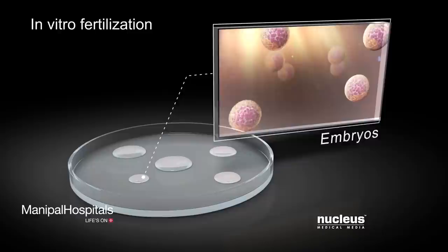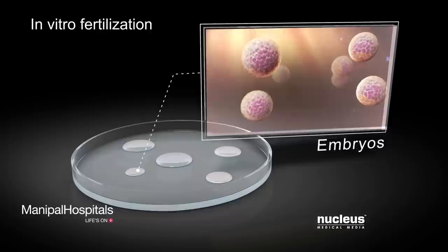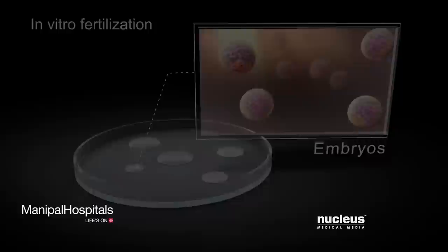In the lab, embryonic stem cells are donated from leftover embryos created during in vitro fertilization. In vitro fertilization is a procedure to help a woman become pregnant.